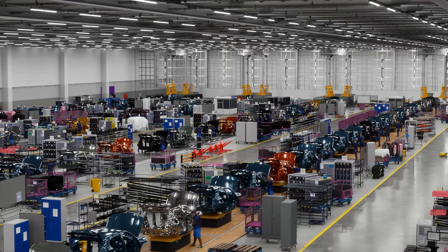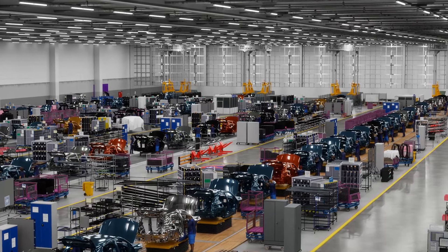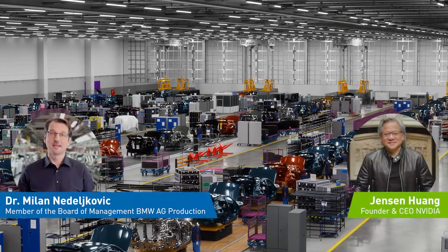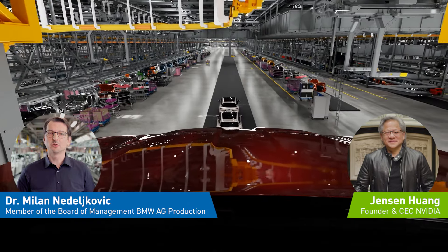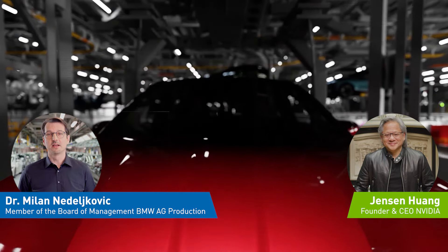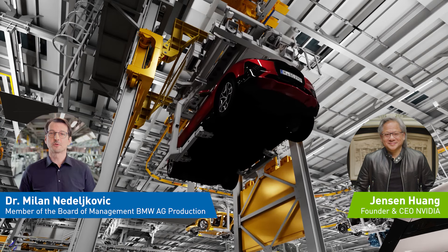We are in the digital twin of one of your factories, but you have 30 others spread across 15 countries. The scale of BMW production is impressive. Indeed, the scale and complexity of our production network requires BMW to constantly innovate. I am happy about the tight collaboration between our two companies. NVIDIA Omniverse and NVIDIA AI give us the chance to simulate all 31 factories in our production network.